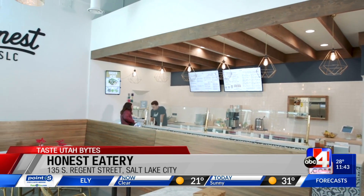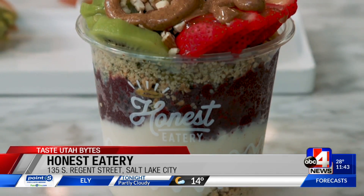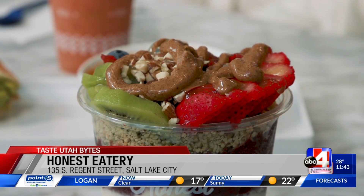Honest Eatery is serving up so many delicious things. This is what we created yesterday — the masterpiece that basically Lauren built for us. Lauren, you are a co-owner, you and your wife Marcella at Honest Eatery. You were so amazing — I've never seen an acai hustle like that.